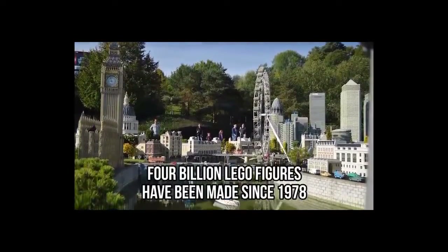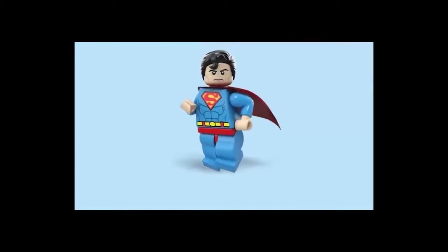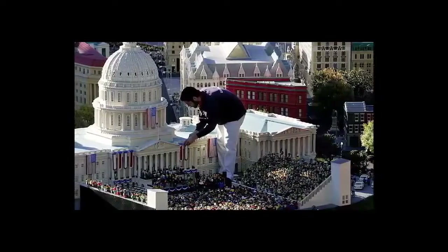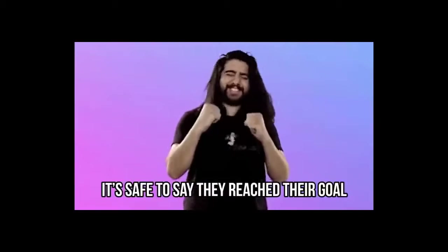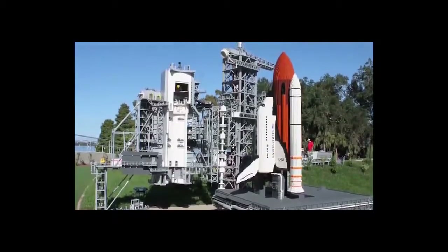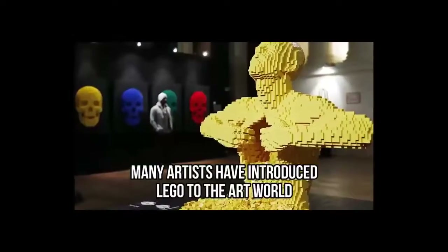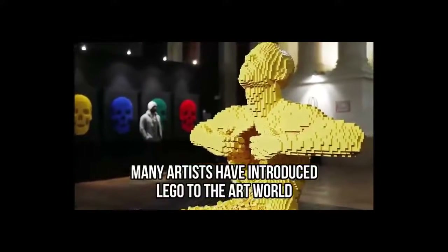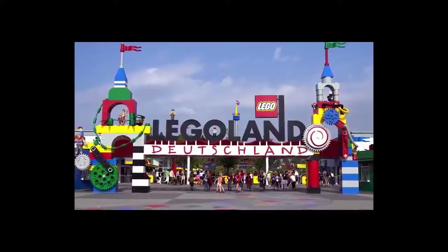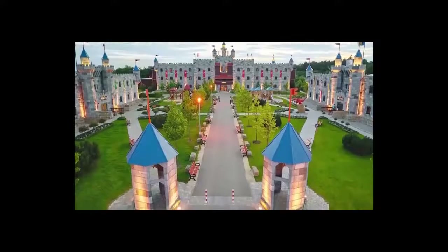Four billion LEGO figures have been made since 1978, and you can bet all your favorite LEGO characters have their LEGO figure. LEGO's mission is to inspire and develop the builders of tomorrow, and it's safe to say they reached their goal. Some of the craziest LEGO structures include the Kennedy Space Center, which is made of 750,000 LEGO bricks. Many artists have introduced LEGO to the art world and are now only making things from LEGOs. LEGO even has its own amusement park made of 20 million bricks, and it's one of Denmark's biggest tourist attractions.